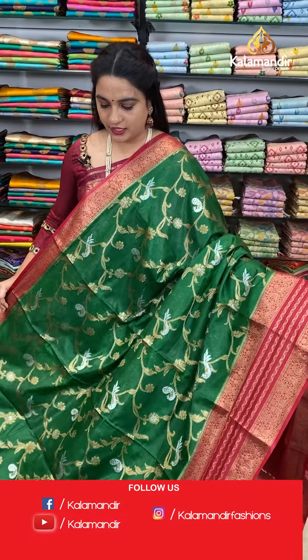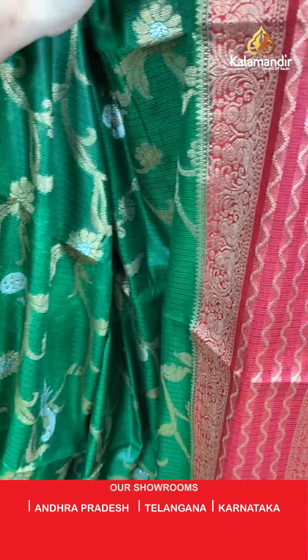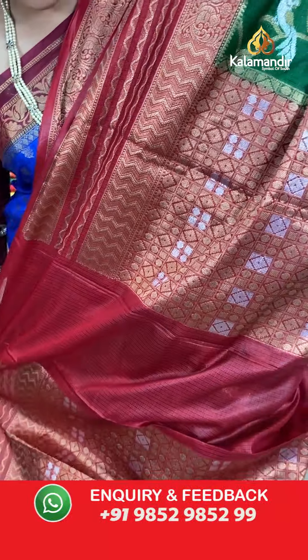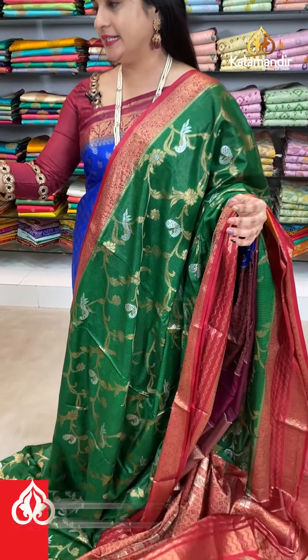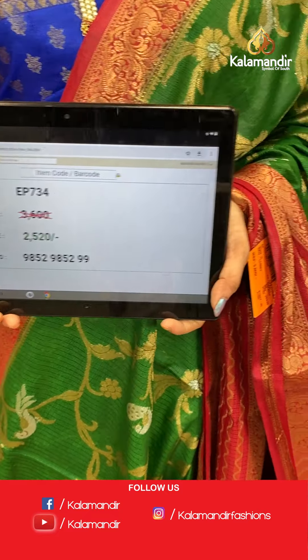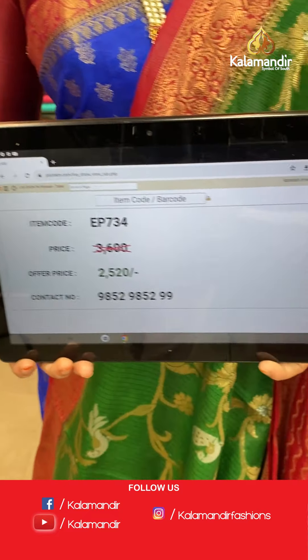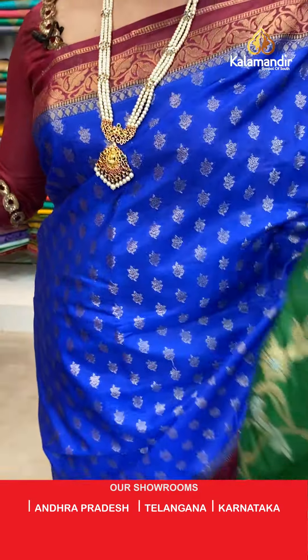Next saree — bottle green and maroon colour combination. The body has cross floral weave and peacock booties. The border has zigzag waves and opposite peacock motifs. The contrast pallu features diamond and circle brocade. Paired with a contrast brocade blouse with border. Saree code EP734, actual price 3600, offer price 2520 rupees only.